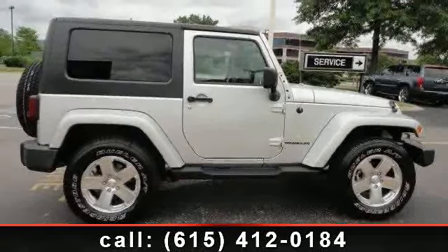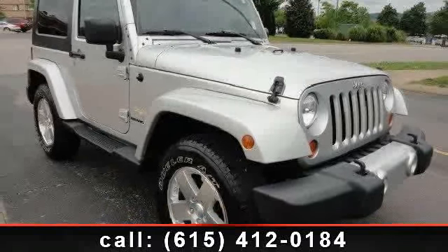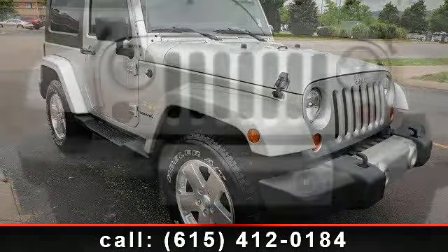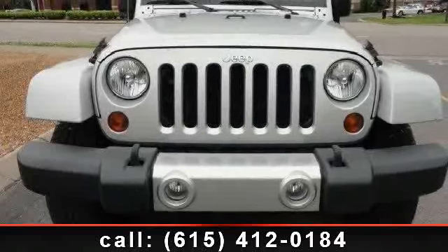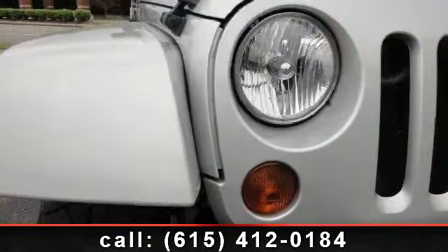If you are looking for a solid pre-owned car, this might be the one. Low mileage is an important factor in your purchase and this vehicle delivers a low odometer reading. This car won't be available much longer. Call now to schedule a test drive at our dealership.